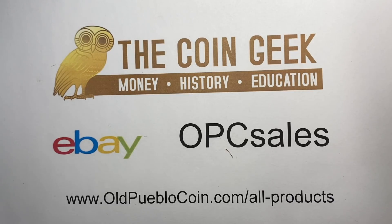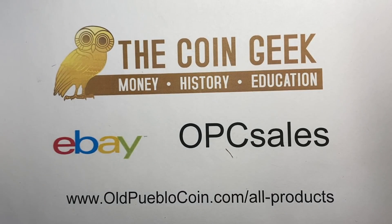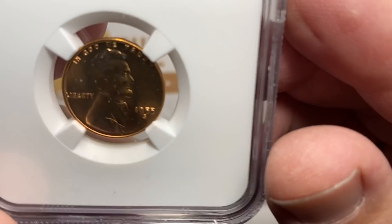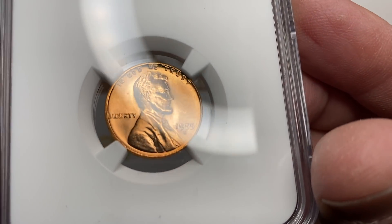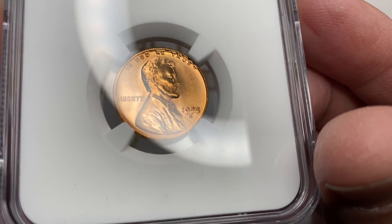Hey guys, it's Ben the Coin Geek at Old Public Coin and I have an open box video for you today that is pretty specialized. It is something that we intentionally put together just for the channel. It's not the type of thing that traditionally I would have considered doing, but we thought, you know what, this would be kind of fun.